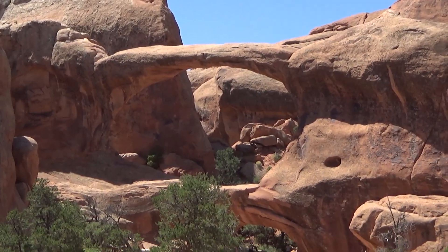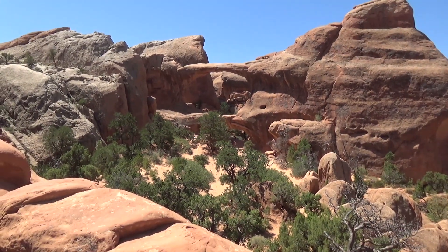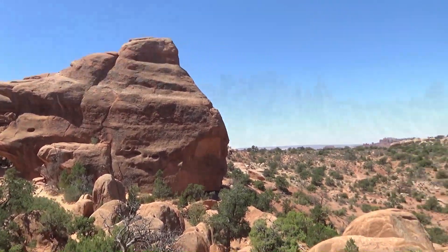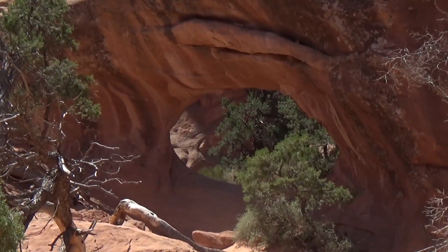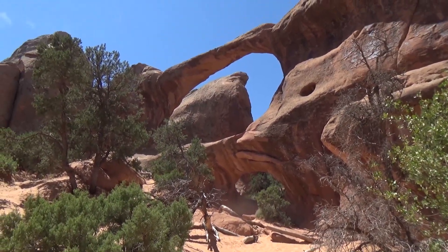Double O Arch — there's one, and there's two. Double O Arch. There's a really noisy family over there, so we'll just look at it from here for now. Pretty cool.